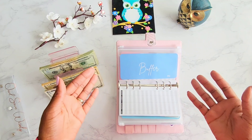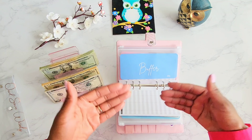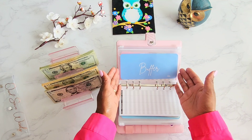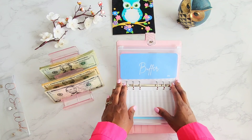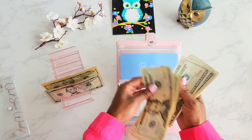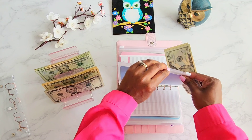It is exciting to be able to stuff a buffer account — to actually have funds sitting in the account that have a purpose, because their purpose is to be the buffer. So we're going to go ahead and put $40 into the buffer. That's $20, $40 — so $40 is going into this buffer account.